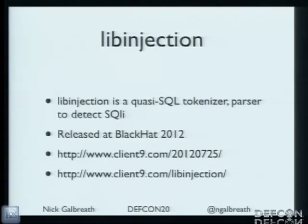Has anyone seen my talk at Black Hat a couple days ago? The 30-second version: libinjection is a new C library, easy to port to other languages, open source right now. It handles parsing and tokenizing user input in a totally different way than regular expressions. It creates a series of tokens, does some reductions, and then matches against known SQL injection attacks. This released a couple days ago.